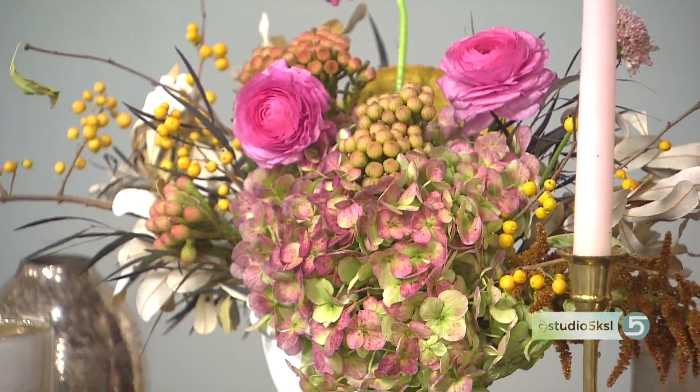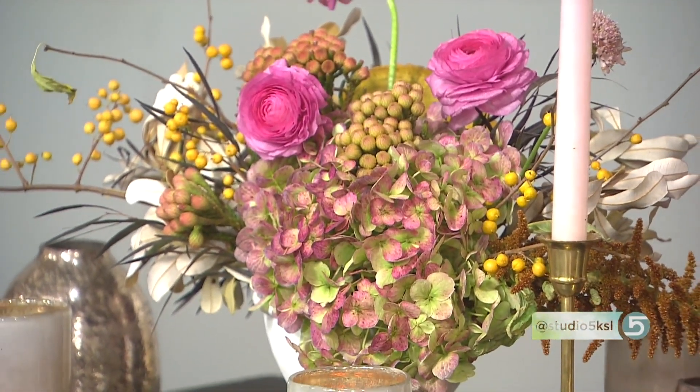Nothing beats fresh florals for the center of your Thanksgiving table. For some inspiration and how-to, we pulled in our favorite florist, Bryn Larson. It's fall, and that seems like a natural playground for you. Fall is my favorite time for flowers — I love the texture, the color. It's my favorite.